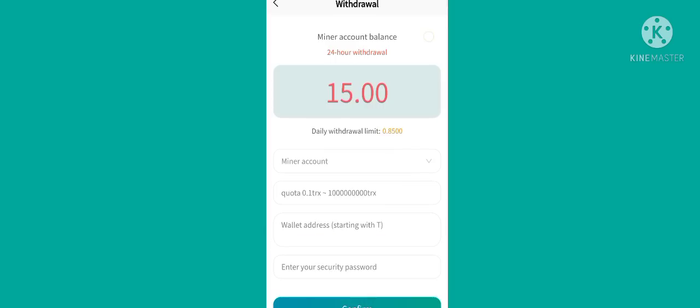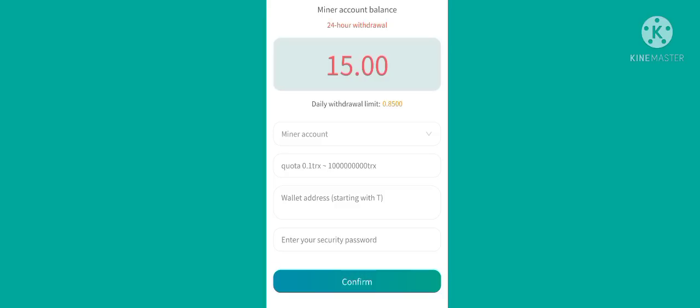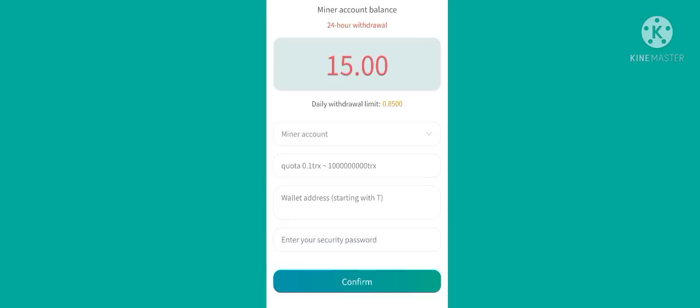Simply click on withdraw and you can see this type of interface. At the first box enter your amount, in the second box enter your wallet address, and in the last box enter your security password. Let's fill it in. We have filled everything — now click on confirm. My withdraw is successful.